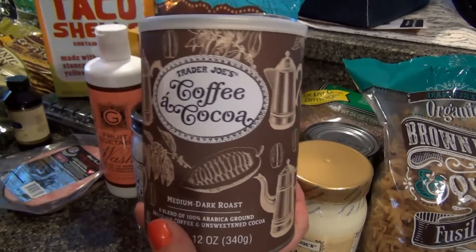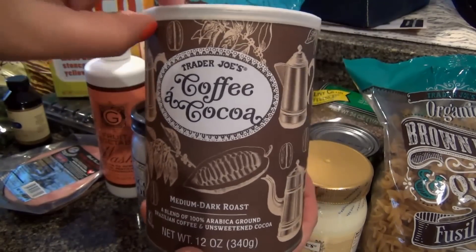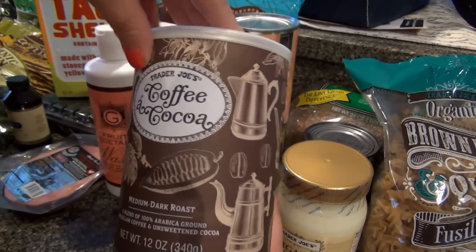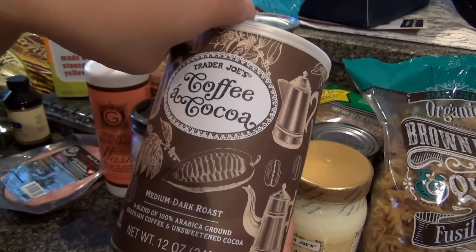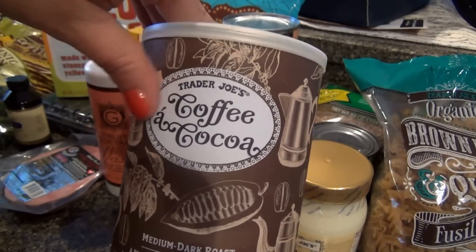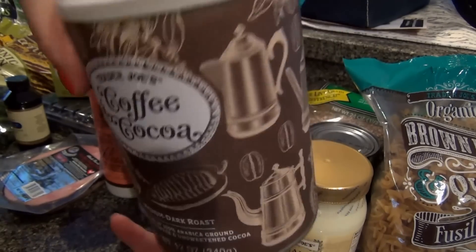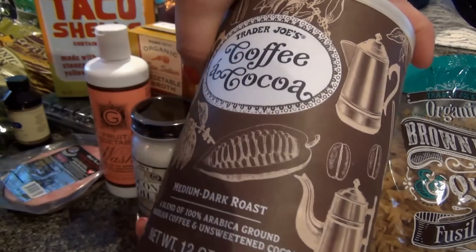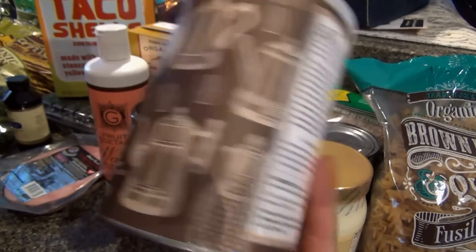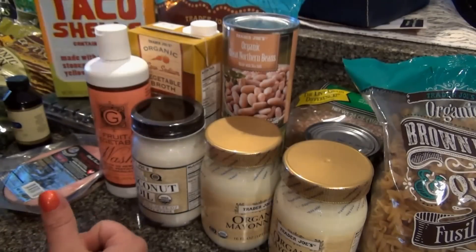This is new — coffee and cocoa! I'm so excited about this. Dunkin' Donuts used to have a drink called the Dunkin' Chino, which was coffee and hot chocolate, and it's really good. Today I spotted this — it's one of their new products and it's coffee and hot chocolate. Medium dark roast coffee and unsweetened cocoa — I can't wait to try that.